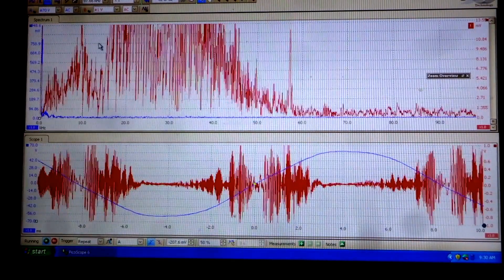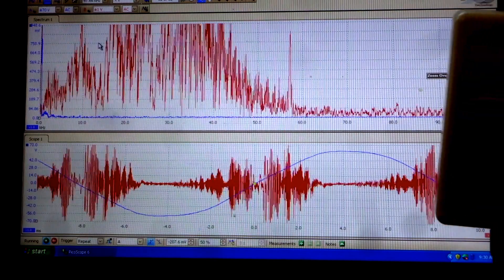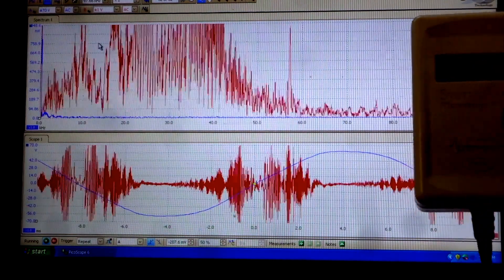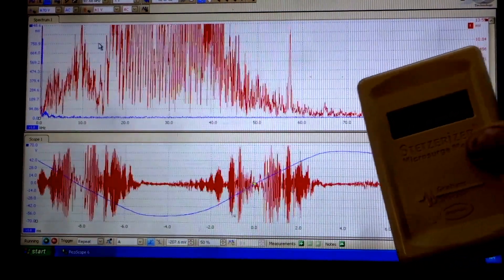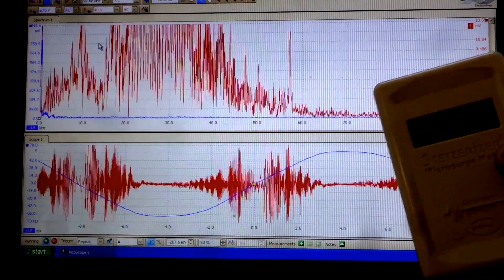This is Eric Windheim, Building Biologist and Electromagnetic Radiation Specialist. We're in a home in a very nice section of Santa Rosa, and we're seeing about 1,500 to 1,600 on the Stetzer meter.